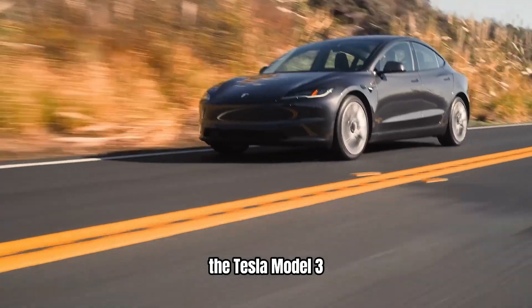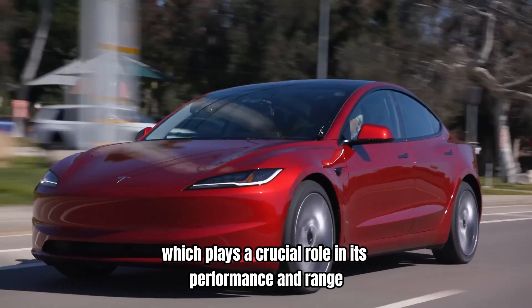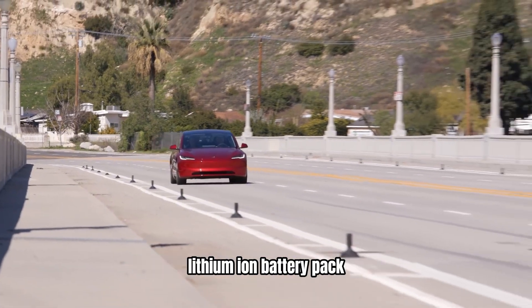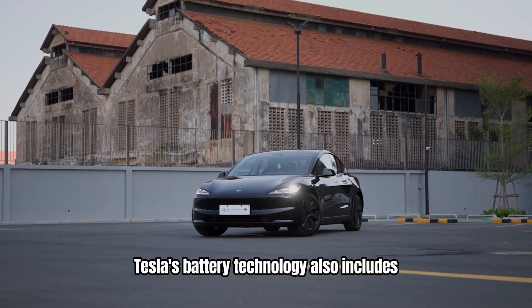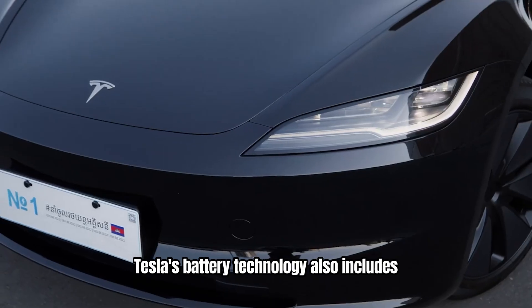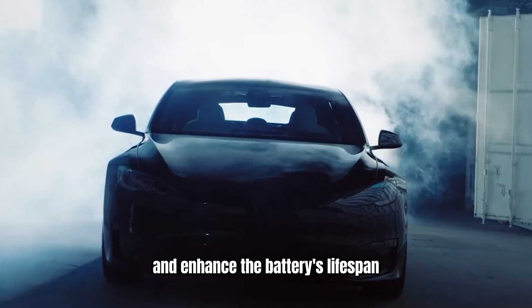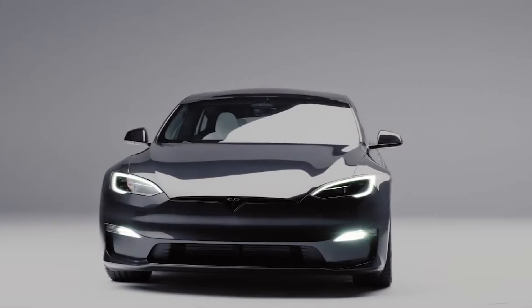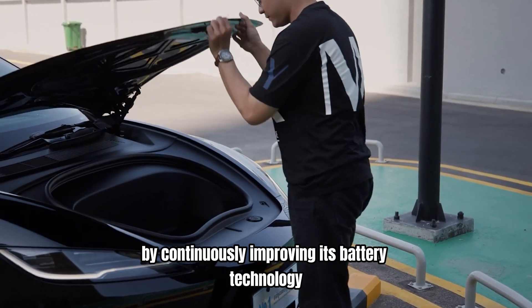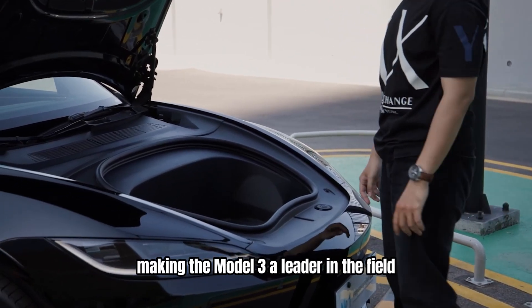The Tesla Model 3 benefits from Tesla's advanced battery technology, which plays a crucial role in its performance and range. The car is equipped with a high-capacity lithium-ion battery pack that offers excellent energy density and long-lasting performance. Tesla's battery technology also includes advanced thermal management systems that help maintain optimal operating temperatures and enhance the battery's lifespan. By continuously improving its battery technology, Tesla is pushing the boundaries of what is possible in electric vehicle design, making the Model 3 a leader in the field.